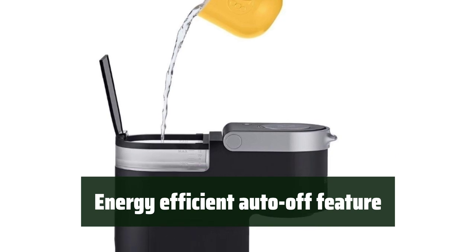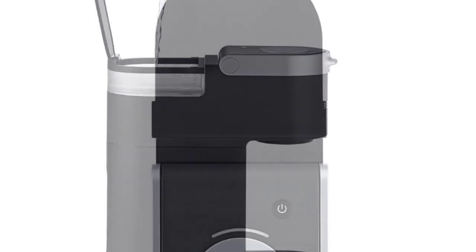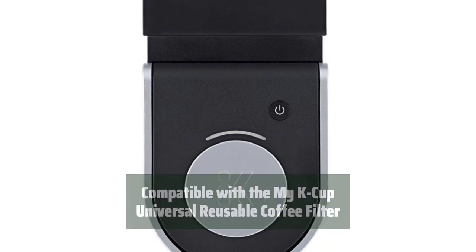The K-Mini Coffee Maker has an energy-efficient auto-off feature, helping you save energy and giving you peace of mind. It is compatible with the My K-Cup Universal Reusable Coffee Filter, allowing you to brew your own ground coffee and reduce waste.